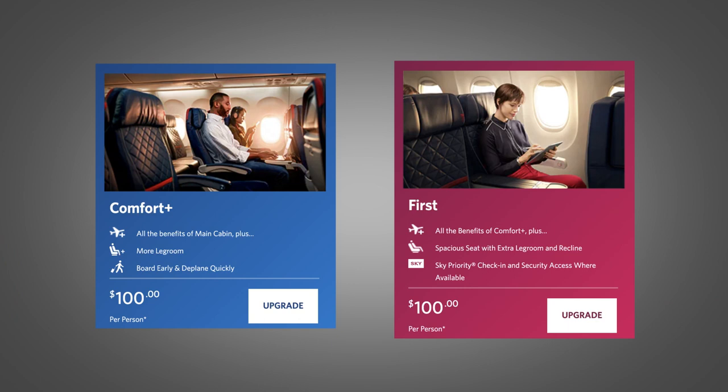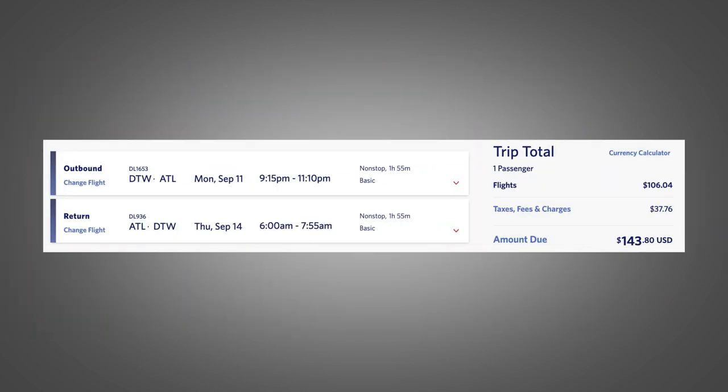There is also a $200 airline credit that can be used for incidentals, in-flight refreshments, baggage fees, or change fees. Some people have reported having luck triggering this credit with the purchase of a seat upgrade under $200, or even some really cheap flights under $200. This is not an official use for the credit, so your mileage may vary on whether or not that credit is triggered from these purchases.